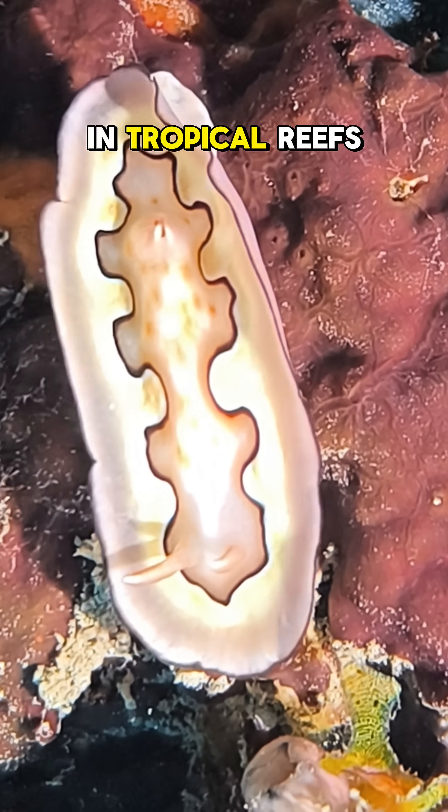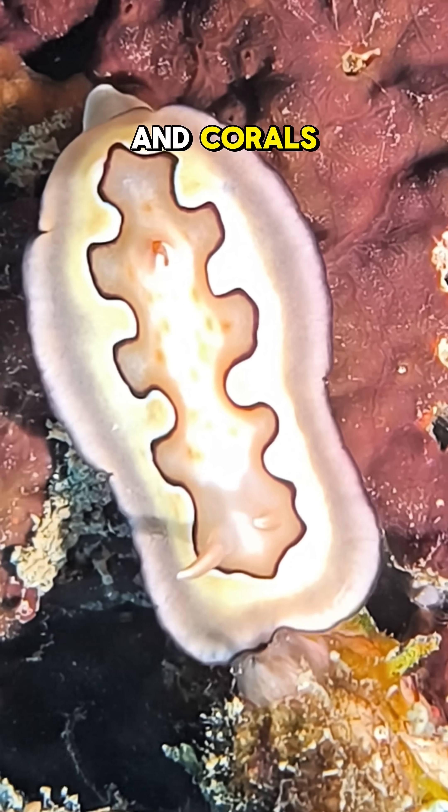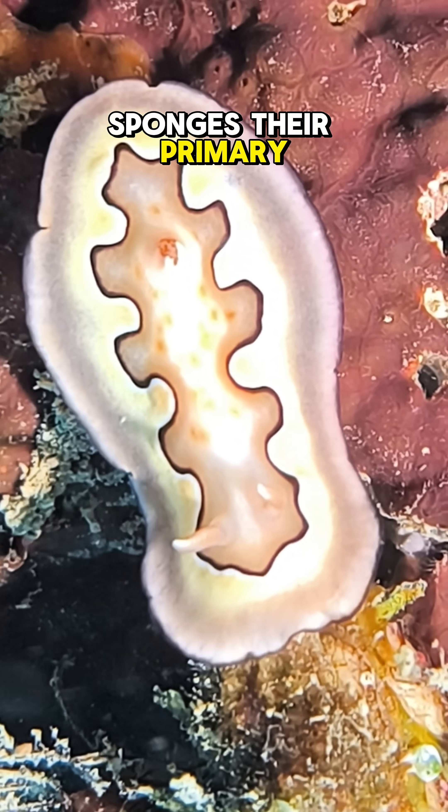Gonyobranchus koi thrives in tropical reefs, often found gliding slowly over rocks and corals in search of sponges, their primary food source.